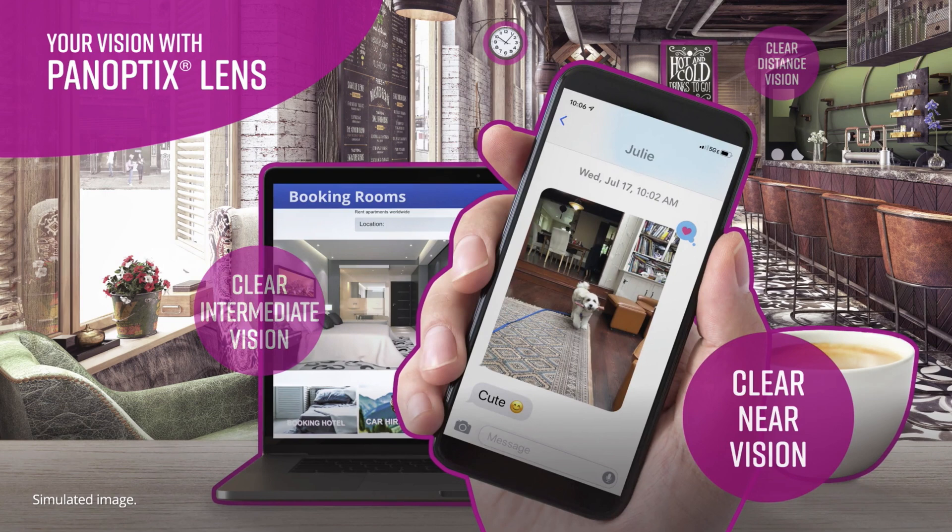The trifocal lens, the Panoptix from Alcon, provides distance, intermediate, and wonderful near vision with little need postoperatively for reading spectacles.